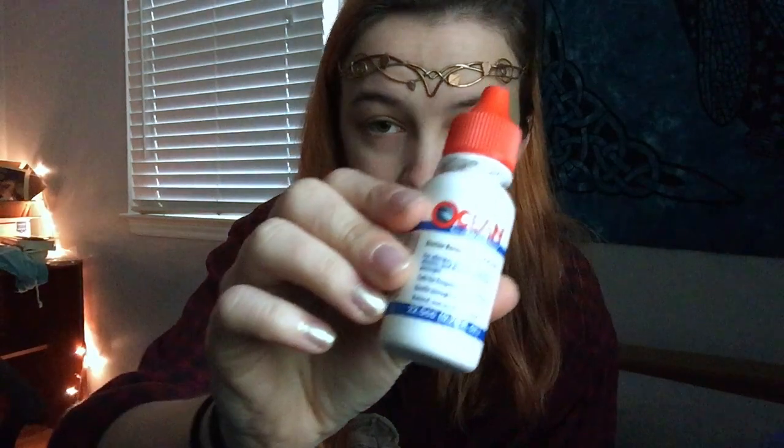Lip balm — my mom buys me these. I bought myself one a while ago but it's so expensive, so now I only have them if she buys them for me. My go-to lip balm is Burt's Bees, the original. Oh, saline nose spray — I used to get bad nosebleeds when it got colder. Mom said it was because of the dry heat from the heaters. Dove chocolate — because I want to carry chocolate around with me. That's just something that you need.